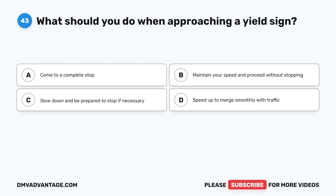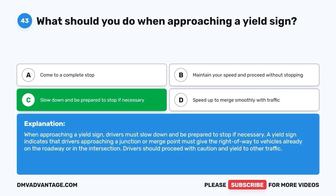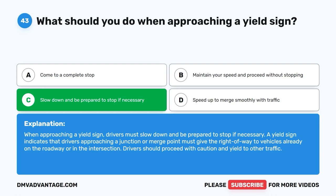Question 43: What should you do when approaching a yield sign? The correct answer is C: Slow down and be prepared to stop if necessary. When approaching a yield sign, drivers must slow down and be prepared to stop if necessary. A yield sign indicates that drivers approaching a junction or merge point must give the right of way to vehicles already on the roadway or in the intersection. Drivers should proceed with caution and yield to other traffic.